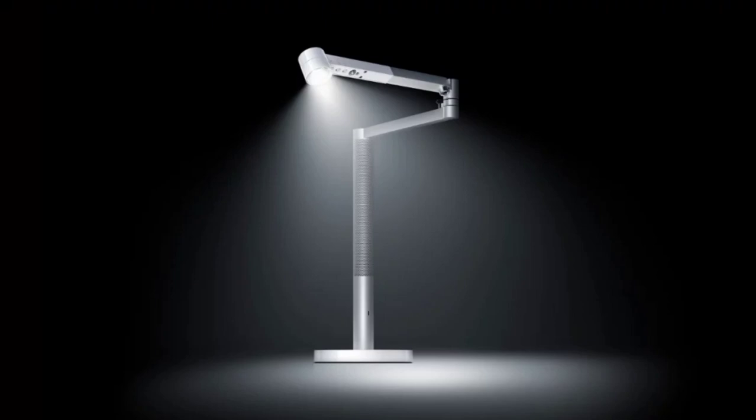The Dyson Solar Cycle Morph is priced at $899 on Amazon, which is on the premium end of the price spectrum. The light is expected to arrive in Australia soon and will also be available in other markets.